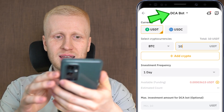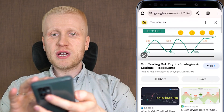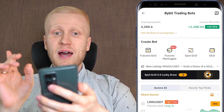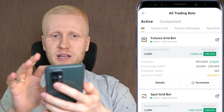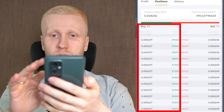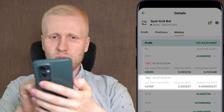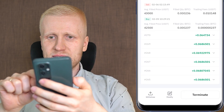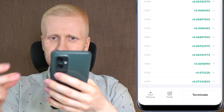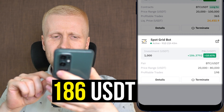Now let's move to the Spot Grid Bot. This bot works by buying low and then selling high, repeatedly. You can see this in practice by clicking 'View Bots' and then 'Details,' and going to 'Positions' — there are buy-low positions and sell-high positions. In 'History,' you can see all the profits from hundreds of trades, each taking a few cents of profit over and over again, resulting in a total of more than 186 USDT in profits. Just imagine how long it would take to do all those trades manually — the bot does the heavy lifting automatically.